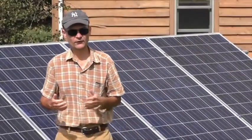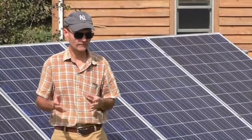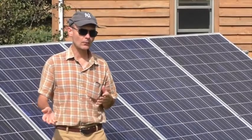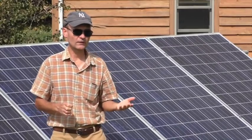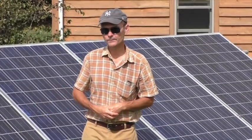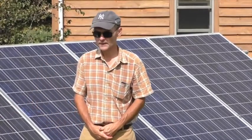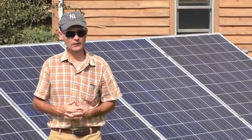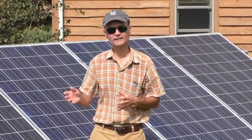We would typically design a system to meet 100% of your annual electricity needs. The size of the array is dependent on your electricity usage. At our home, not counting our electric car, we use about 10% as much electricity as the average home in Kentucky. Therefore, our solar array is about 10% of the size of what you would need for a typical home. We have about one to two kilowatts here, and the average home in Kentucky would probably need eight to ten kilowatts.